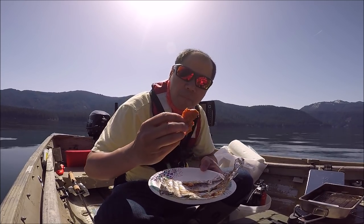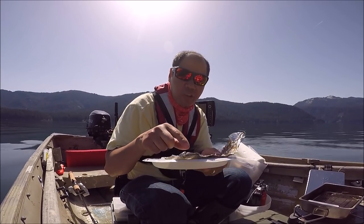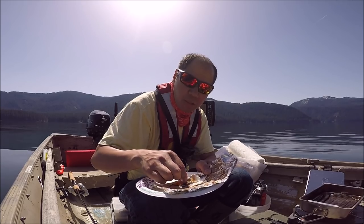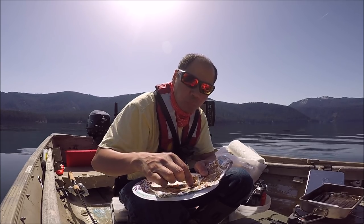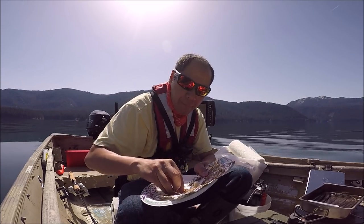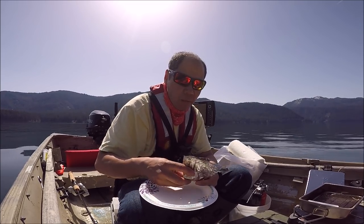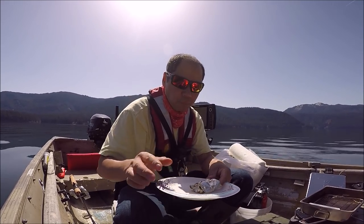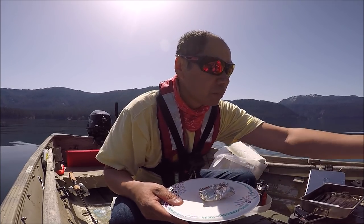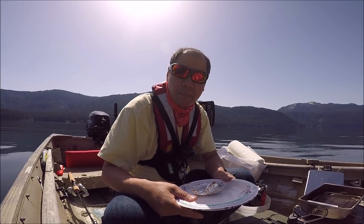Alright guys. I didn't spray it with the non-stick so the skin is stuck to the foil. Got to peel that off — helps crisp it up though. That Cajun seasoning has just enough heat. Yep. Alright guys, thanks for watching. Have fun fishing, and I will see you next time. Tight lines. Thank you.